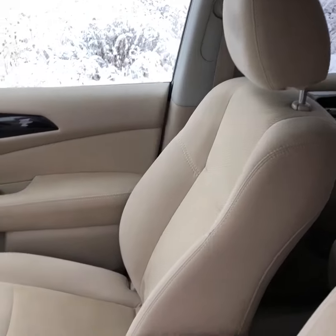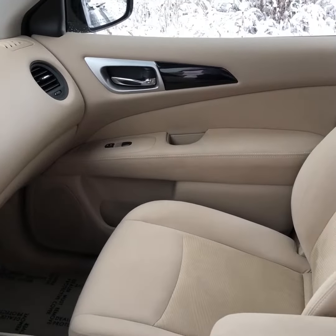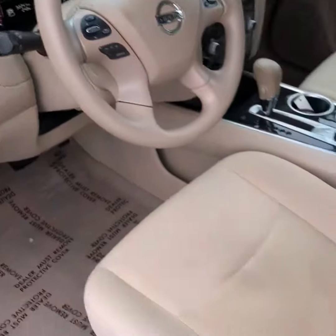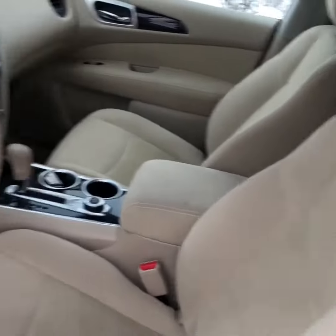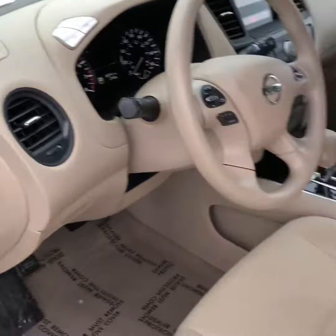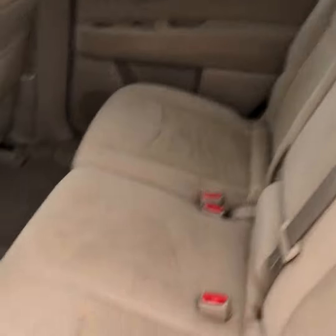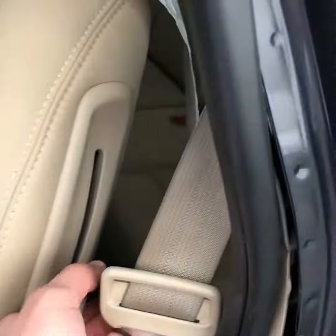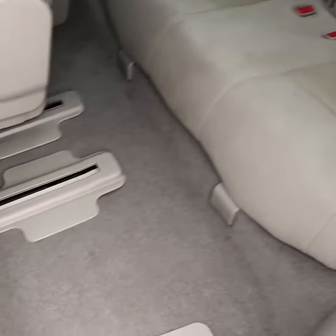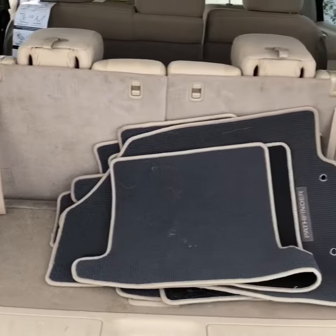Here's the interior of the vehicle. Here's the back seat as well. Here's the very back seat. Here's the back cargo space as well.